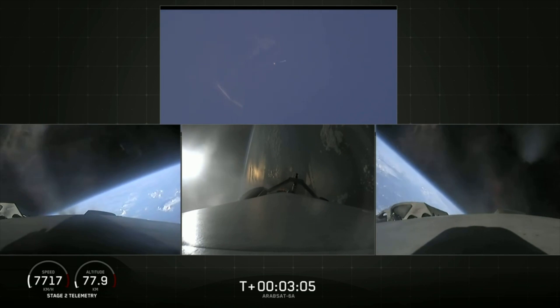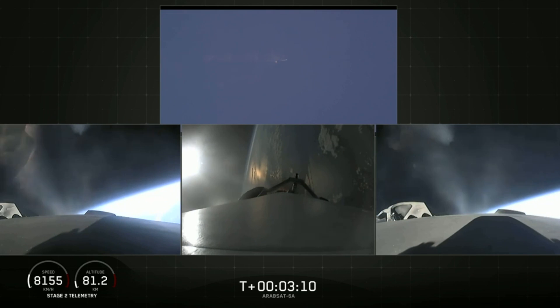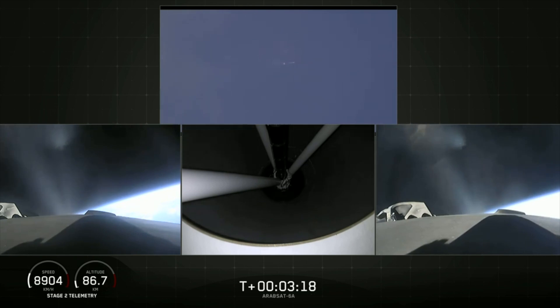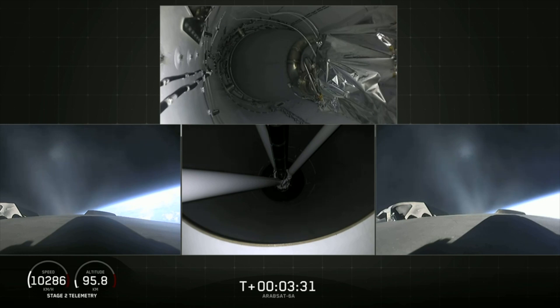Side boosters have begun the boost-back burn. The center core has throttled back up to power. Everything looking good on the flight of Falcon Heavy. The next major event: main engine cutoff of the center core and separation ignition of the second stage. The bottom middle view shows the view looking up into the nozzle of the second stage engine.